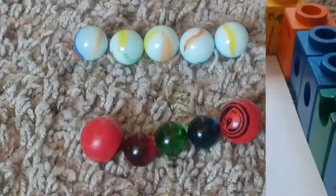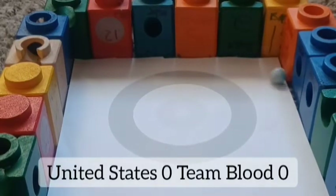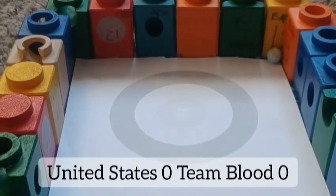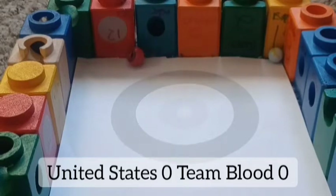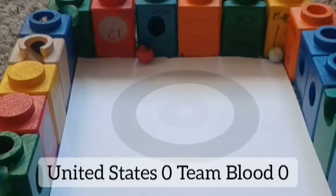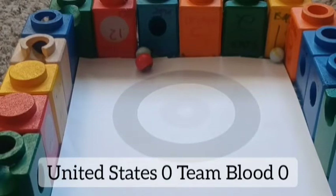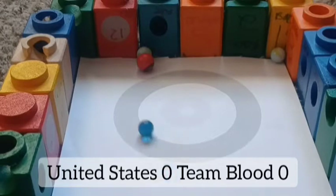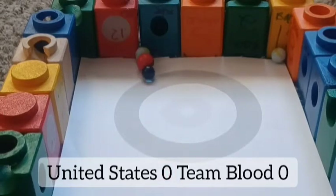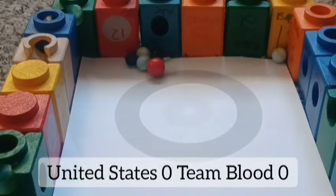Next up, the United States against Team Blood. The United States coming off a great performance last event — they are the third seeded team, Team Blood standing 14th. United States starts off, their marble goes off to the side. Team Blood — they barely roll off. United States that marble — well, Team Blood goes back.